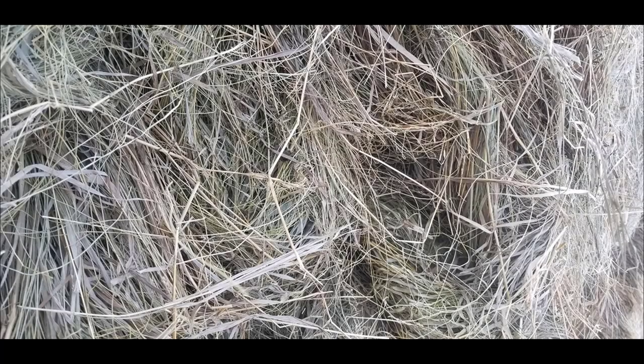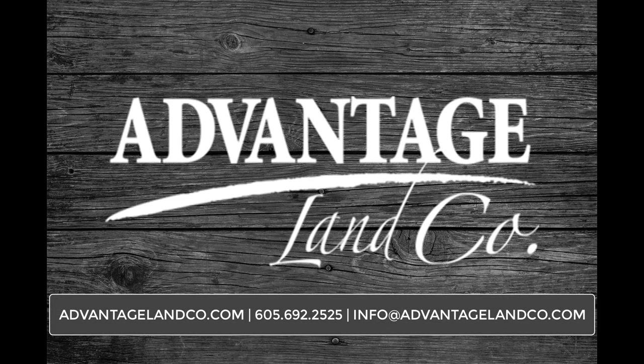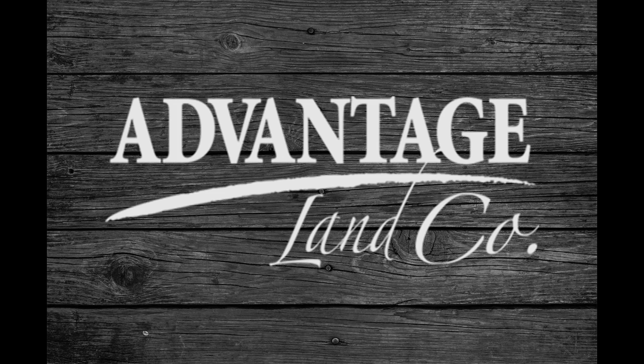If you have questions or would like to schedule a showing, give us a call at 605-692-2525 or email us at info@AdvantageLandCo.com.